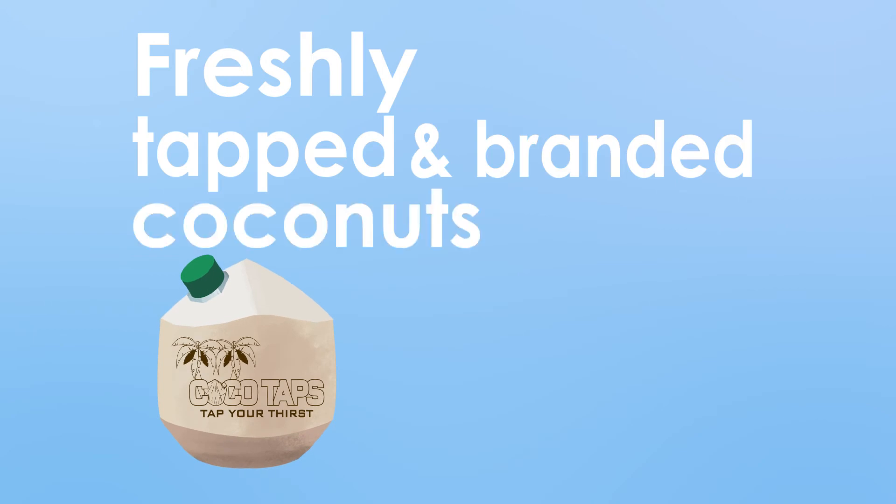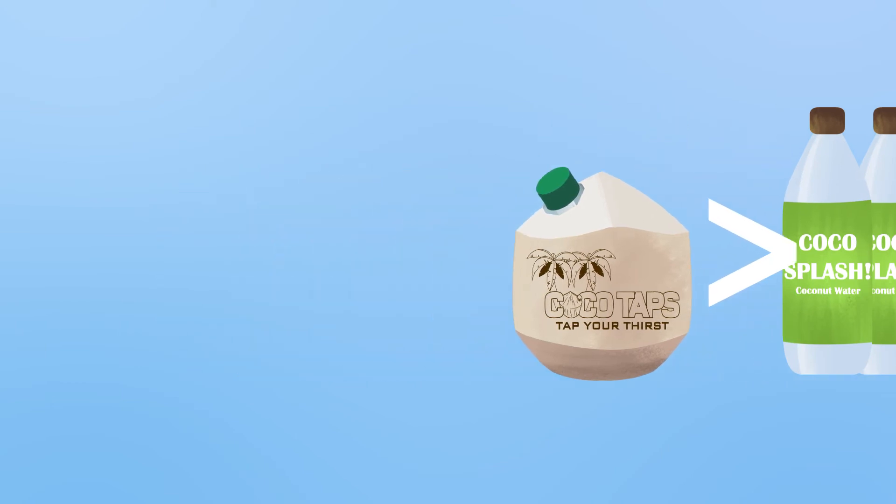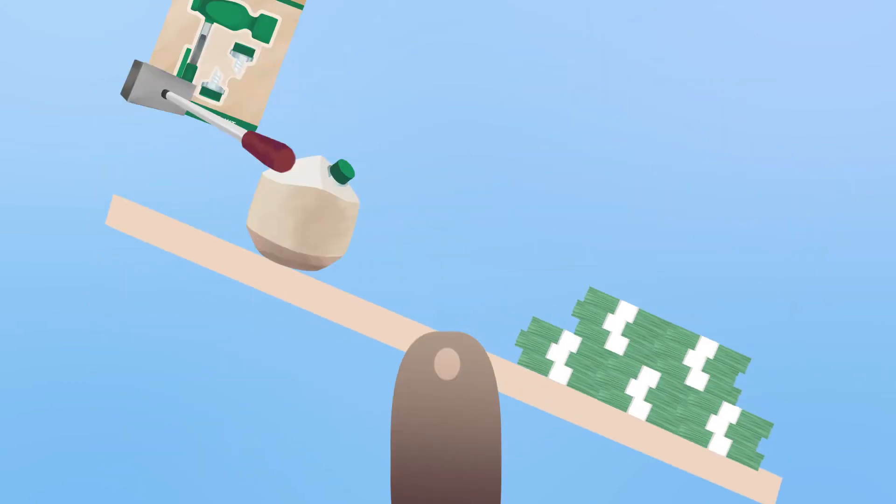Freshly tapped and branded coconuts generate more profit and less waste than bottled water or even processed coconut water. This allows you to make back your initial investment and start making money immediately.